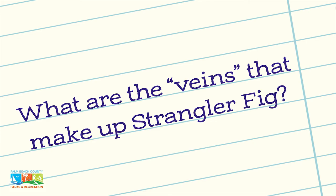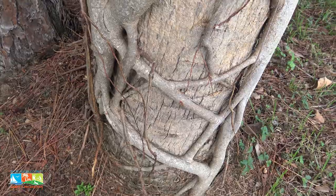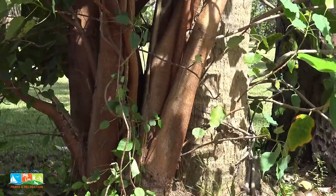Those are what are called aerial roots, and those roots will work their way down to the ground. Eventually, when they start pulling in nutrients, they will get wider and thicker and thicker and thicker, and then eventually start forming fingers like you see going around the cabbage palm.